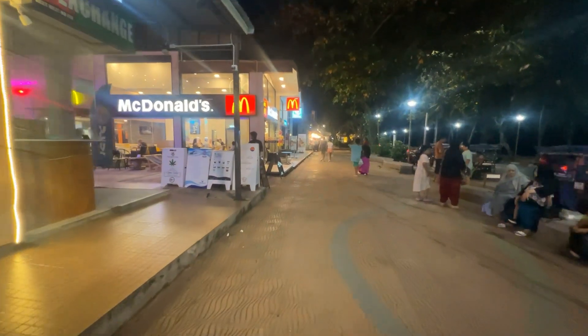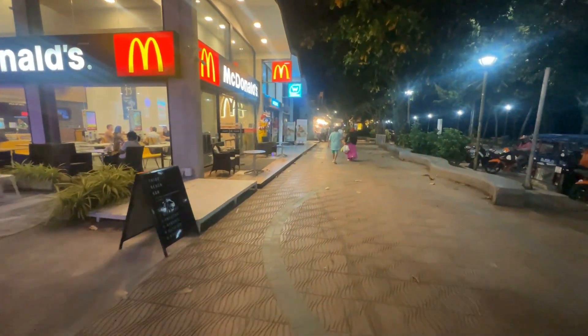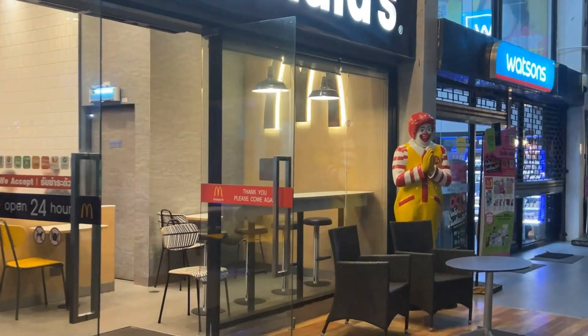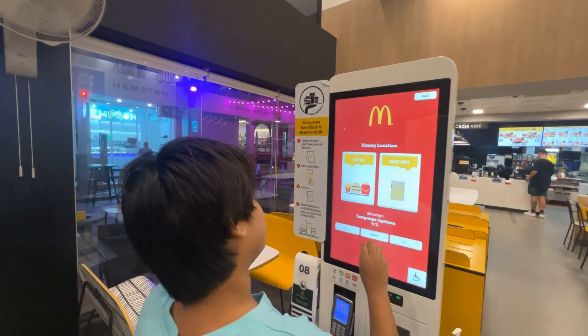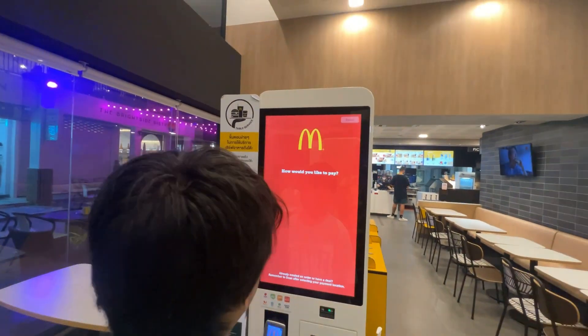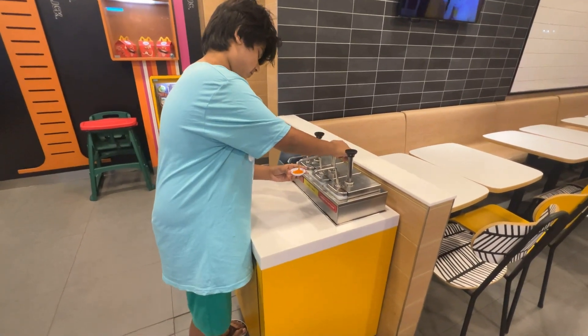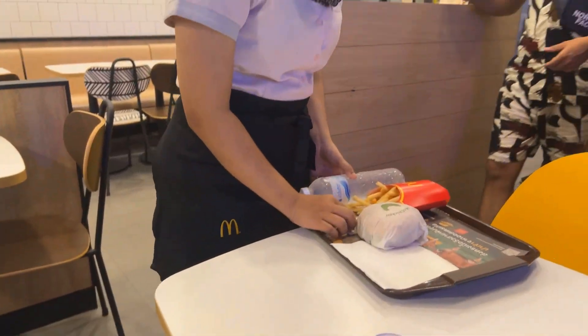Now we are heading to McDonald's once again. I love McDonald's and I ate there multiple times during my stay in Thailand. I am ordering my food on the screen and helping myself with the sauce. Food is served.